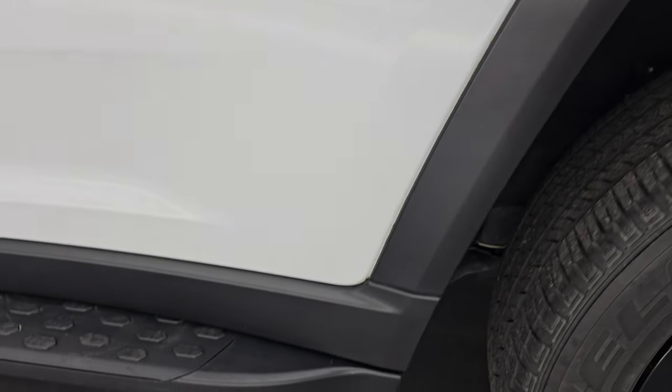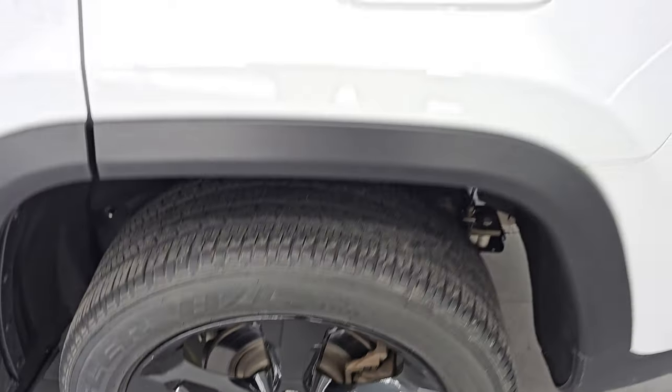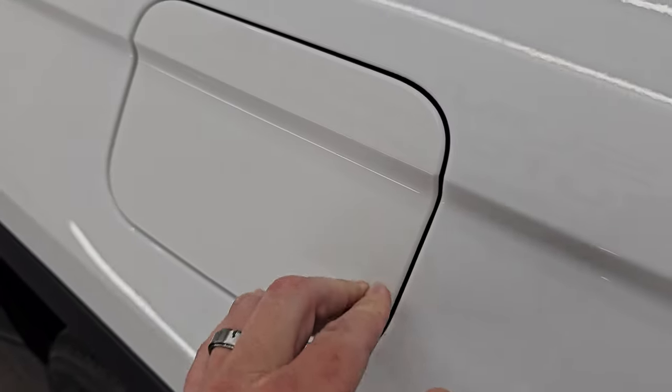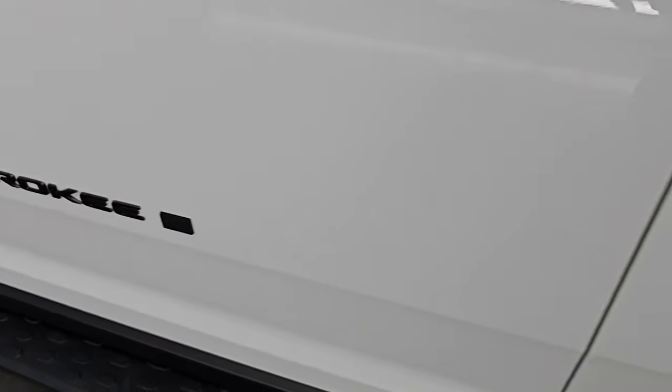Coming around the driver's side, just as clean as the passenger's side. No major dents or dings on the rear quarter or door, and the back wheel is in really nice shape. You get the capless fuel filler, which is a very nice feature — never get gas on your hands again. Down the rest of the side of the vehicle, doors look really good, no dents or dings. You get the blacked-out Grand Cherokee lettering and the American flag.